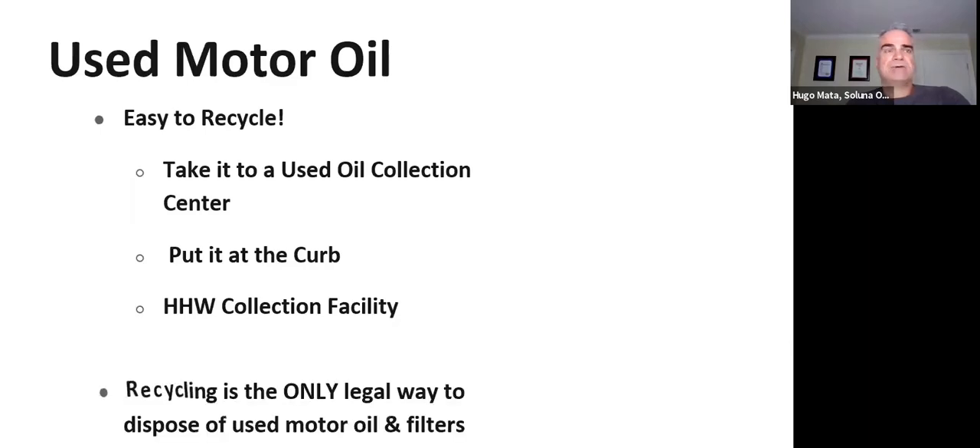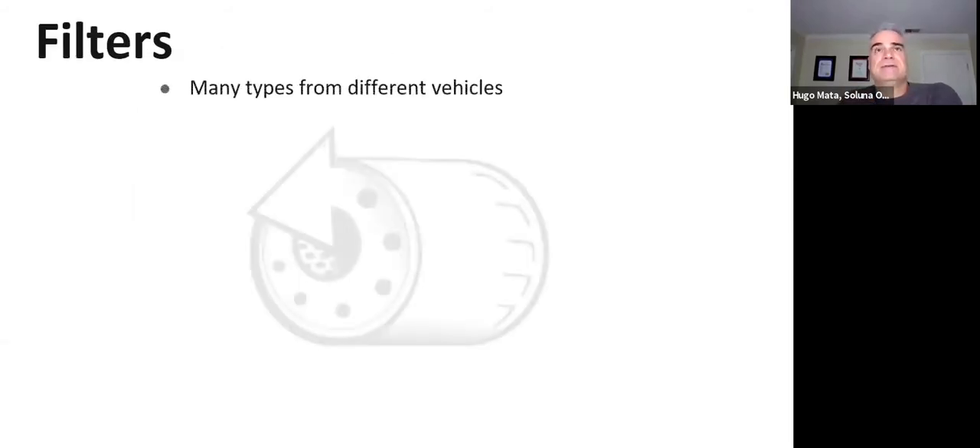Recycling is the only legal way to dispose of used motor oil — otherwise you may face fines. Filters come in many types depending on the vehicle. A smaller car has a smaller filter, while an 18-wheeler's filter can hold one to two gallons of oil. It's important to know which type of filter you have, and to drain it well after changing, since filters can hold up to a quarter of oil.